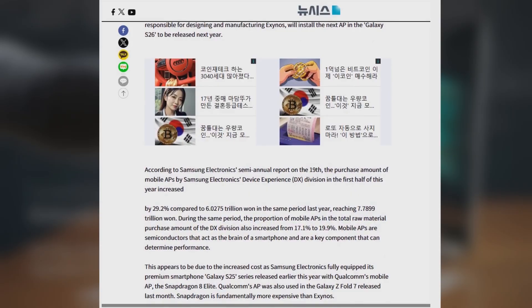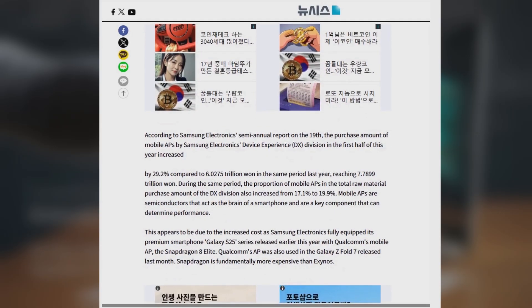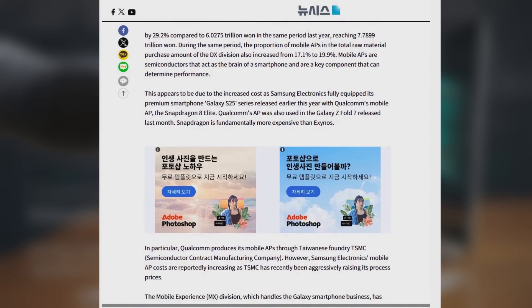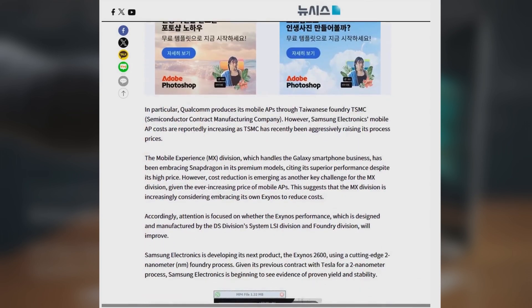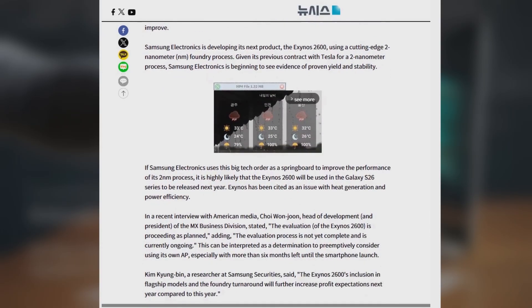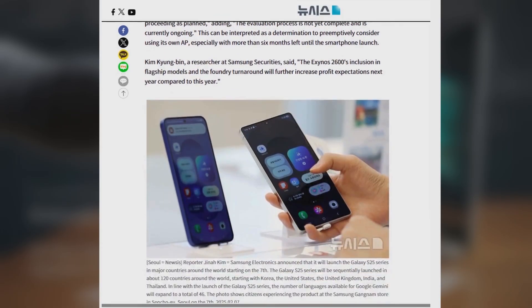Samsung's chip costs have gone way up. In the first half of 2025 alone, the company spent 7.8 trillion won on mobile chips — about a 29% increase compared to last year. Most of that money went straight to Qualcomm for their Snapdragon 8 Elite chips, which power the Galaxy S25 and the Galaxy Z Fold 7.